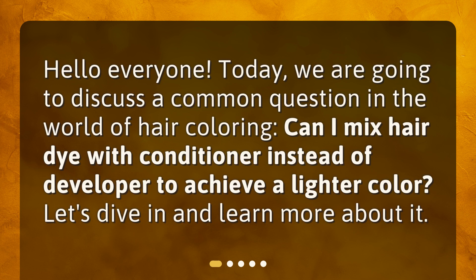Hello everyone. Today, we are going to discuss a common question in the world of hair coloring. Can I mix hair dye with conditioner instead of developer to achieve a lighter color? Let's dive in and learn more about it.